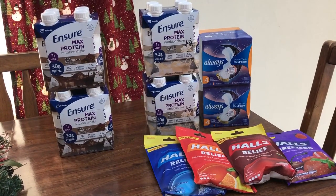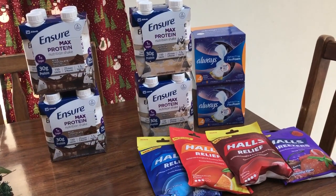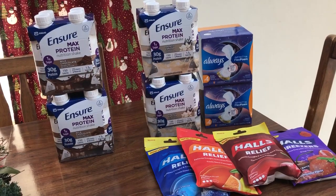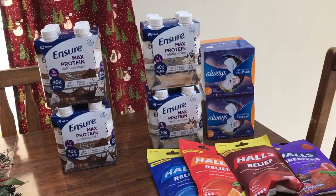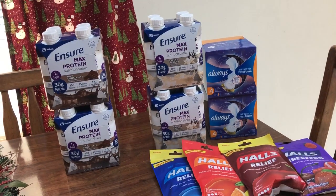Hey guys, this is mama made. I'm gonna combine my CVS and Rite Aid haul this week in one big video because it's not that exciting. These deals are valid January 19th through the 25th, 2020.